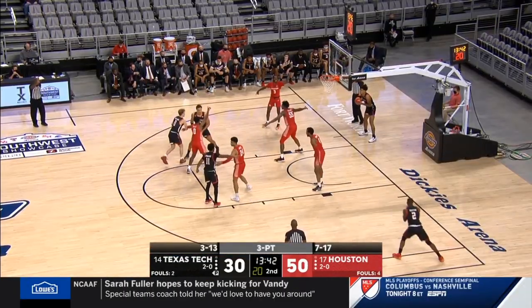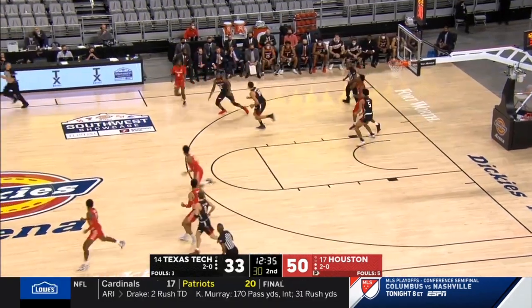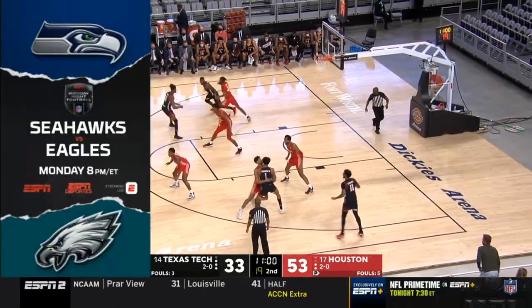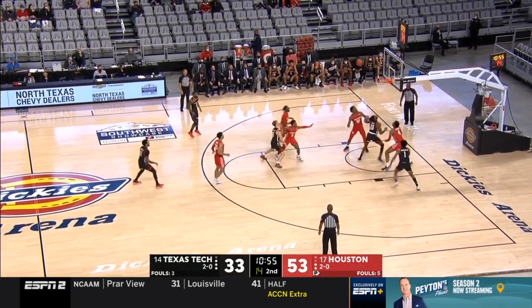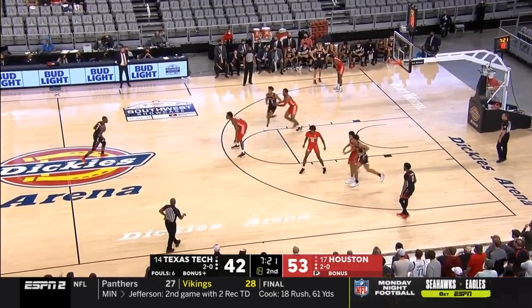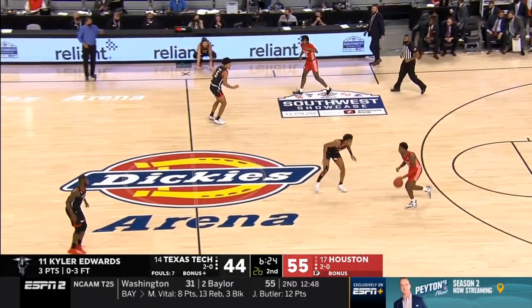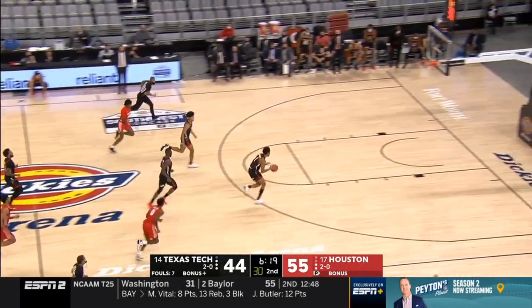Defense is about multiple efforts — little zone now off the inbounds. Houston wins that. Tech was a defensive play; Gresham gives it up, Sasser from the corner. It's been a while since Tech has gotten it down to single digits — it was an 18-9 game. Kyler Edwards misses both, and it stays an 11-point lead for Houston.